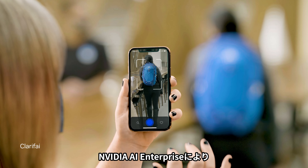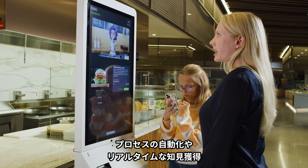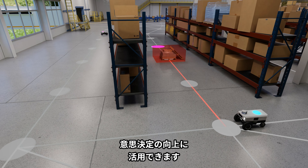NVIDIA AI Enterprise unlocks the capabilities of the NVIDIA AI platform, giving enterprises the power to automate processes, tap into real-time insights, and improve decision-making.